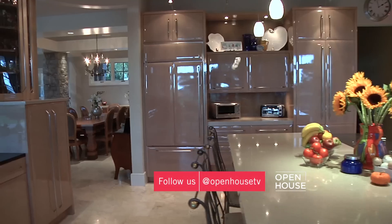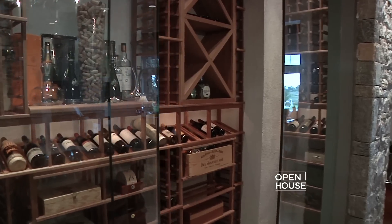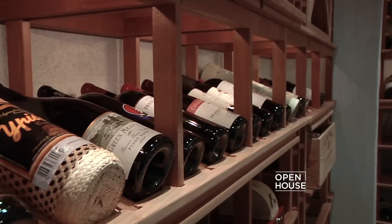There's a natural flow from the kitchen and the great room into our dining room. Behind the glass is our beautiful wine cellar. Almost makes you feel like you're eating in a restaurant.